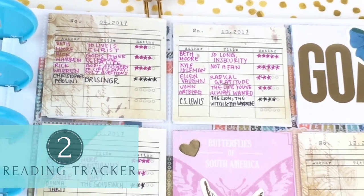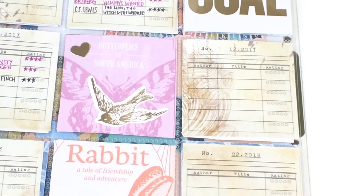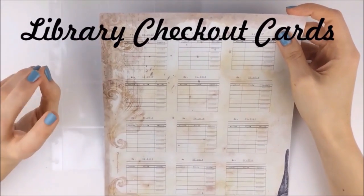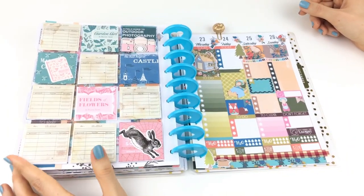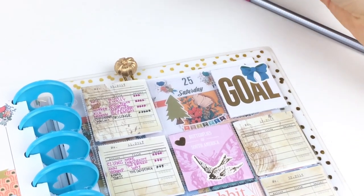This book tracker or reading tracker printable includes faux library checkout cards that you fill out each month with the name of the book you read, the author, and a rating between one to five stars. I put mine in a pocket pouch, but if you don't have one you could just add these to a piece of Happy Planner notepaper.